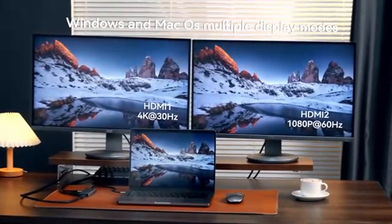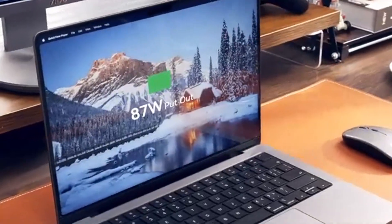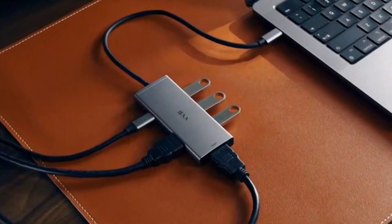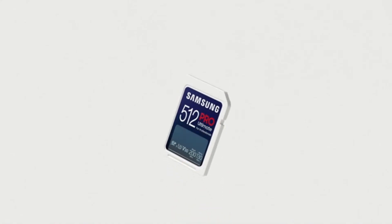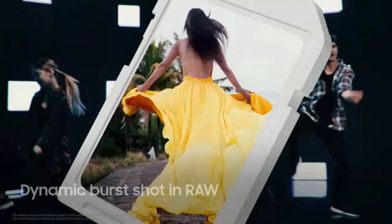RAM and Storage. With 16GB of RAM, the LG UltraPC 16U7R ensures smooth performance even with multiple applications running simultaneously. The 512GB PCIe SSD provides ample storage space for files, applications, and games, along with fast read and write speeds for quicker load times and system responsiveness.